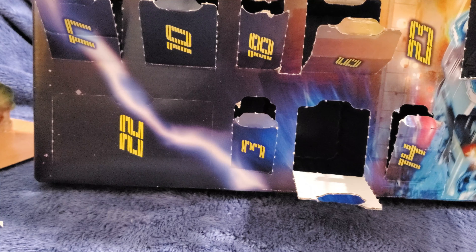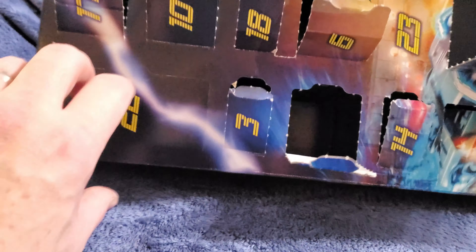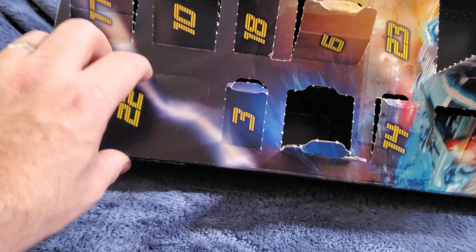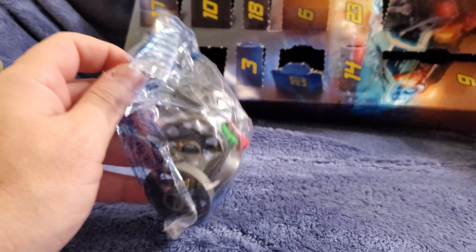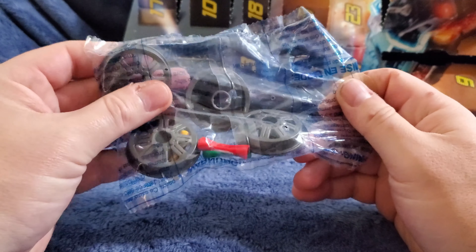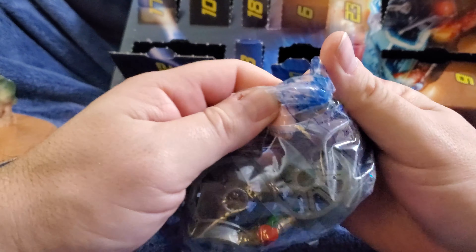Hey cavers, welcome back to Day 22 of the Back to the Future Part 3 advent calendar by Playmobil. Yesterday we got Clara Clayton with her hat and bag for the train station.